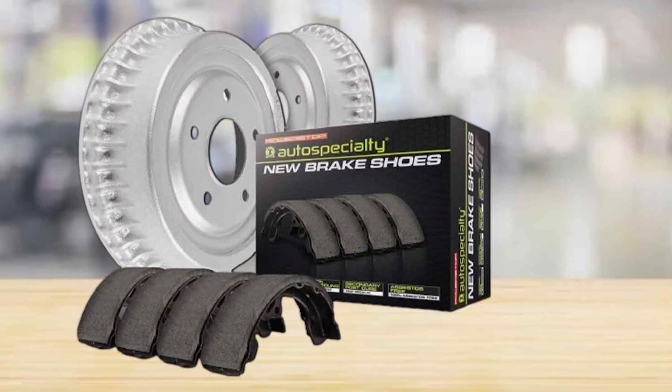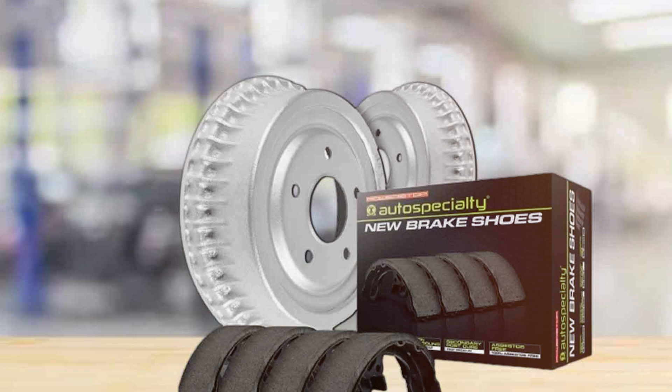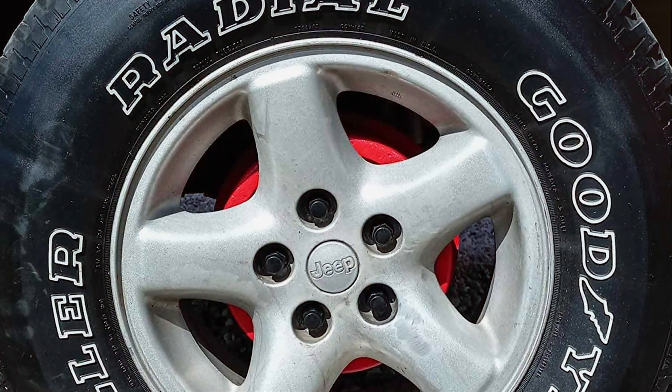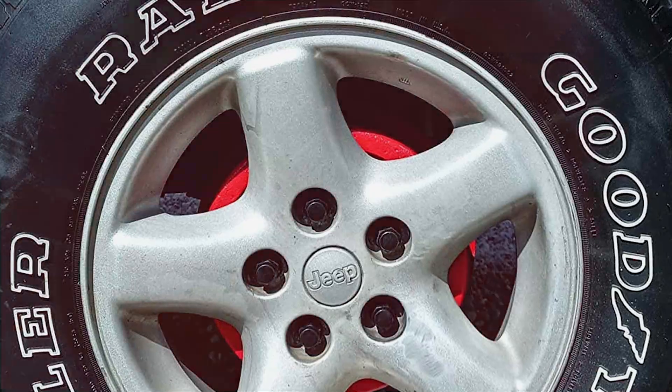The kit is designed to meet or exceed OEM specifications, instilling confidence in drivers who prioritize safety and reliability. In conclusion, the Power Stop Replacement Rear Brake Kit is a standout choice for those seeking a comprehensive and high-performance upgrade for their vehicle's braking system. With its innovative design and quality construction, this kit is an investment in both safety and driving pleasure.